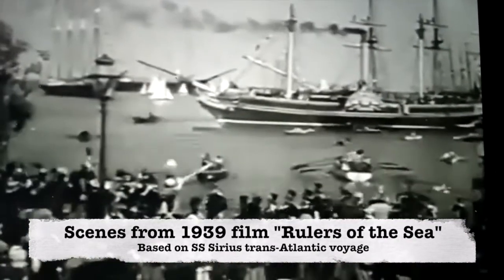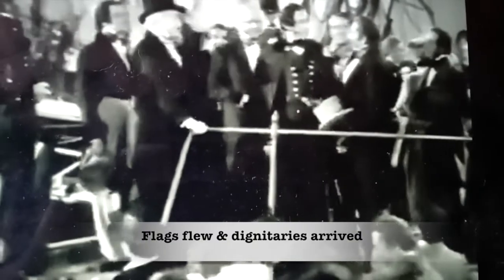about 20 hours in front of the Great Western, to become the first ship to cross the Atlantic entirely under steam.